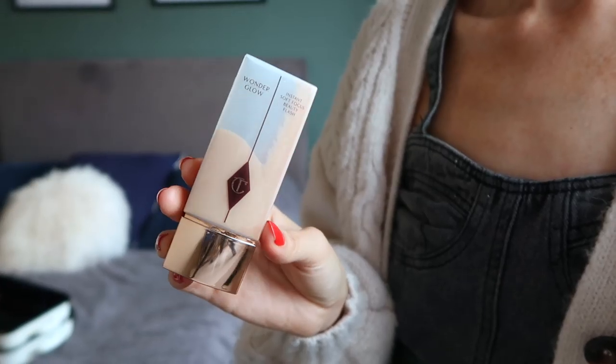Next I'm going to move on to a primer. I've actually been using this for a number of years now but I always seem to come back to it in the colder months, and it's been doing wonders for my skin. My skin has been a lot better recently — much calmer, more relaxed, fewer breakouts. I've been using my Charlotte Tilbury Wonder Glow Instant Soft Focus Beauty Flash. I use it as a primer, a highlighter, and a moisturiser.